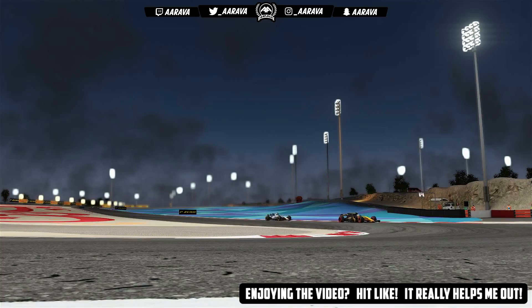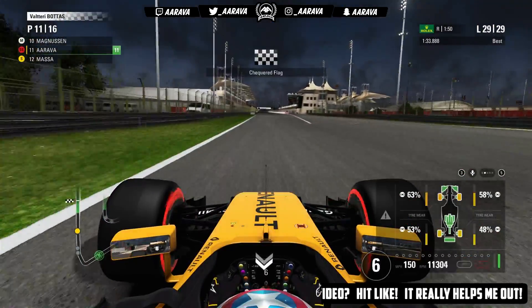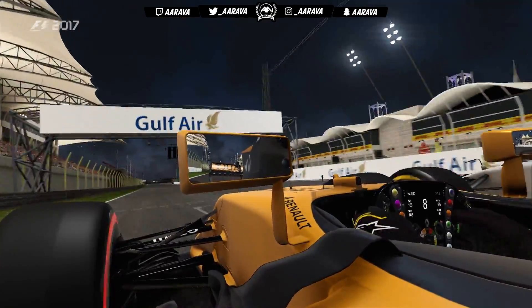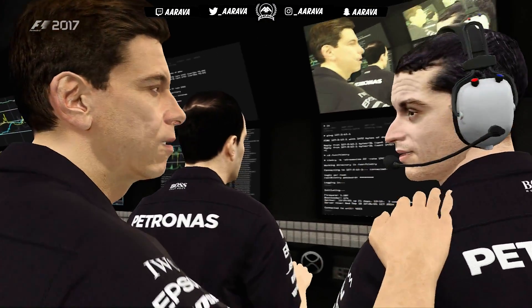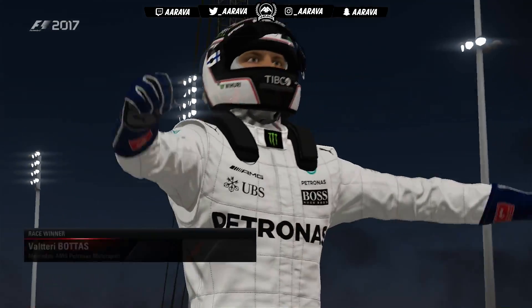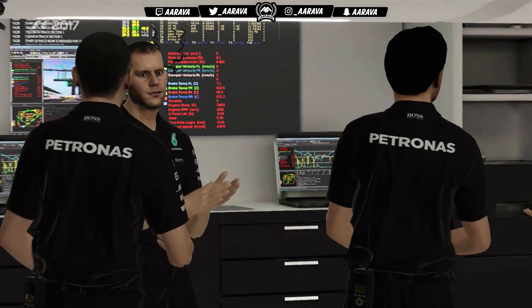Valtteri Bottas wins the Bahrain Grand Prix with a one-two for Mercedes, Räikkönen in third. Vettel was nowhere in this race. We come across the line in a disappointing P11 — I really wanted to improve on last season's performance here, but Bahrain just appears to be a bogey circuit. Hülkenberg is also not in the points, and last season both Sainz and I failed to score points at Bahrain in the Toro Rosso. It seems whatever team I'm in, we both just don't perform very well here.